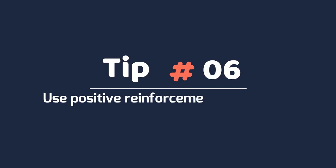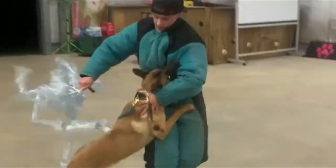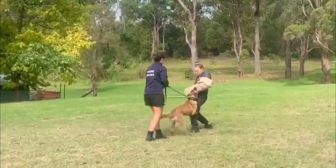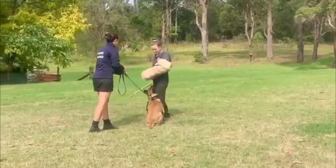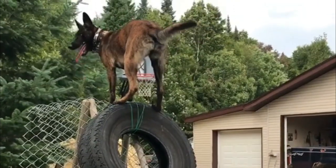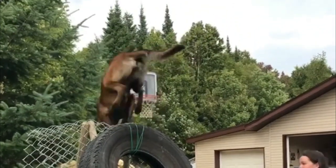Tip 6: Use positive reinforcement for training. Belgian Malinois want to please their owners by following their directions and commands. They are working dogs that are very task-oriented and enjoy being rewarded for their hard work. Some treats can be very helpful in training exercises, like in teaching obedience commands.